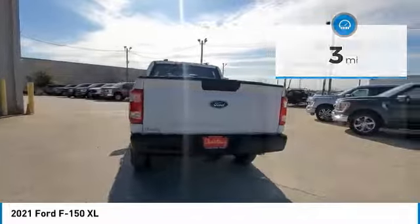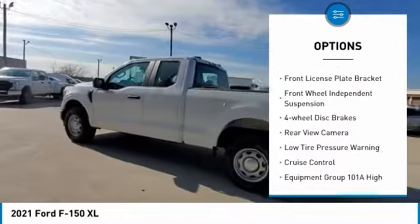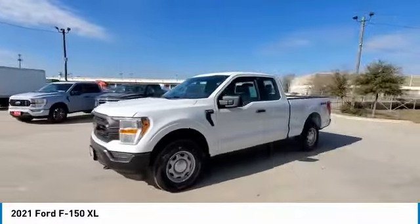Here are some of this vehicle's great options: electronic stability control, brake assist, traction control, rear step bumper, front license plate bracket, front wheel independent suspension, four wheel disc brakes.